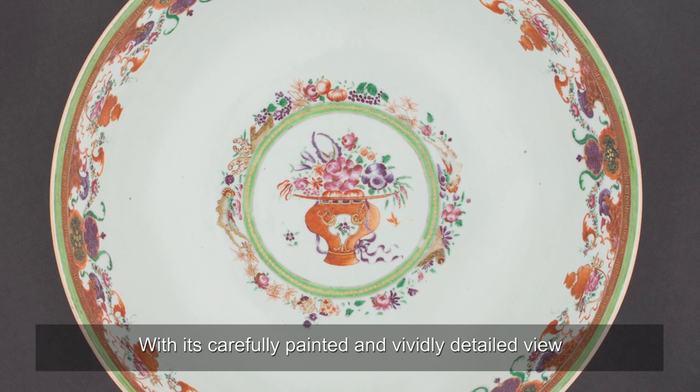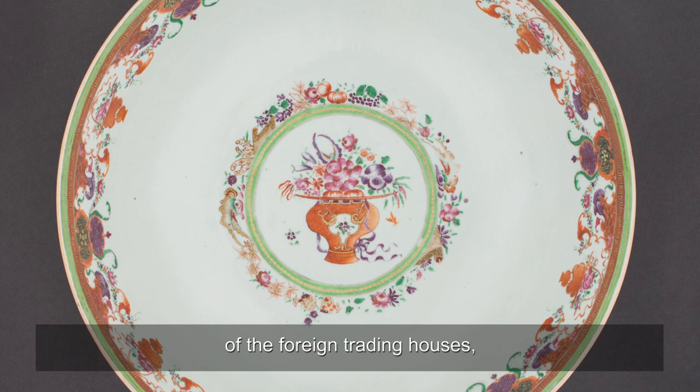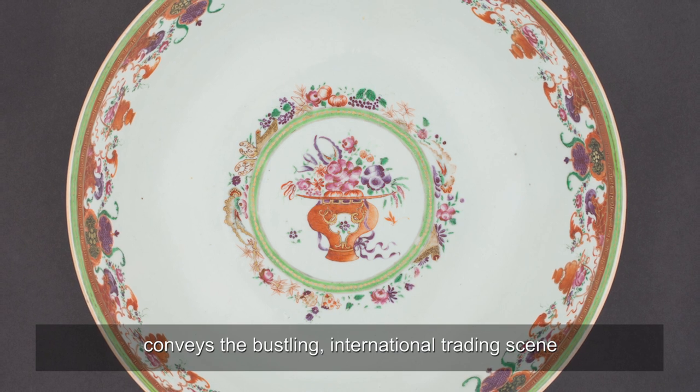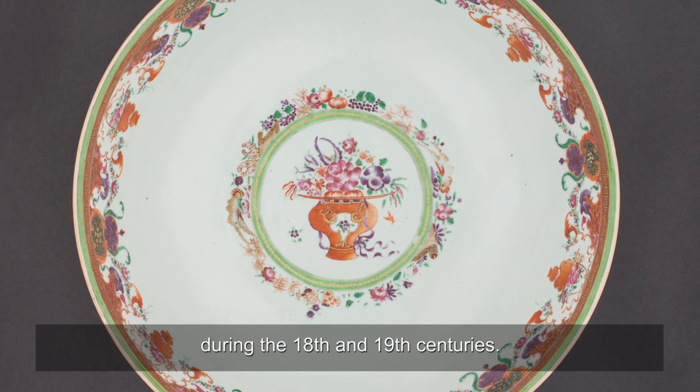With its carefully painted and vividly detailed view of the foreign trading houses, this Hong Bowl conveys the bustling international trading scene between China and the West during the 18th and 19th centuries.